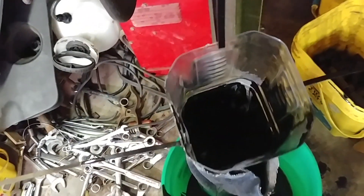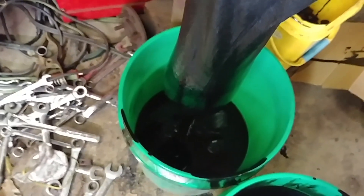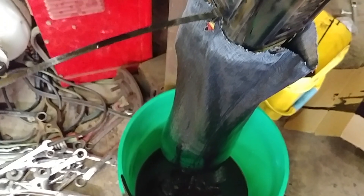A little funnel holds the blue jeans open, and the more you keep it full, the faster it filters.